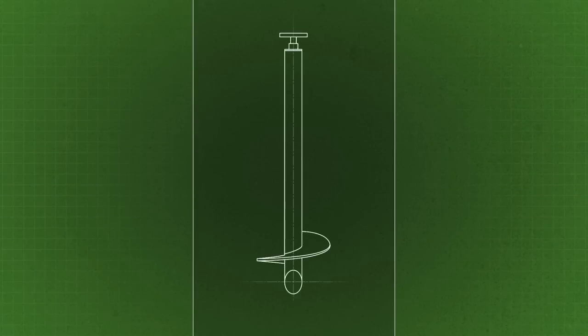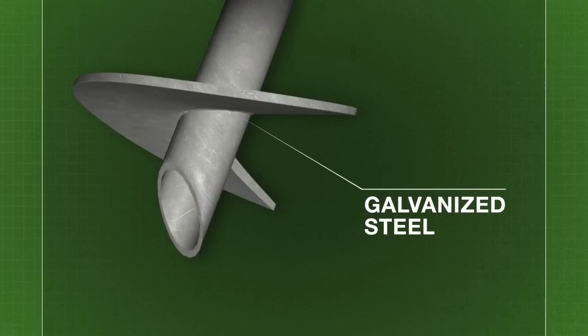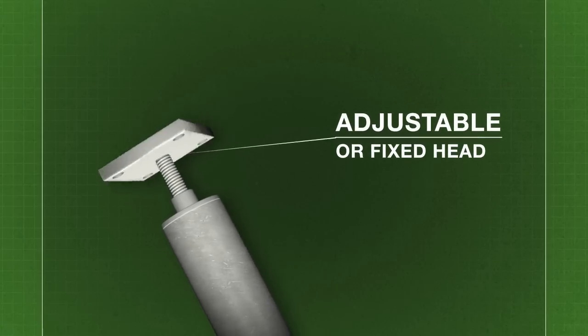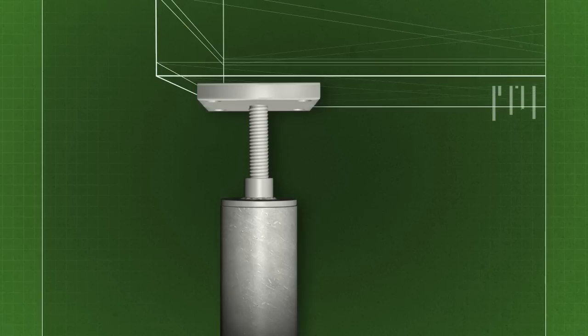Post-Tech's easy-to-use system: the pile is made of a large galvanized steel screw, which supports a fixed or adjustable head. These two parts provide efficient load-bearing support for your structure. Installed under the frost line, they guarantee outstanding stability.